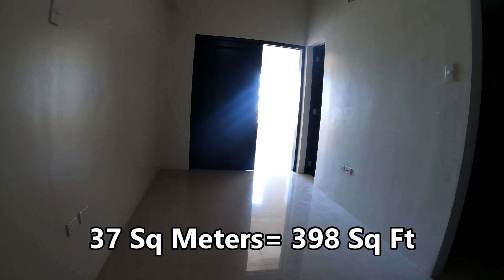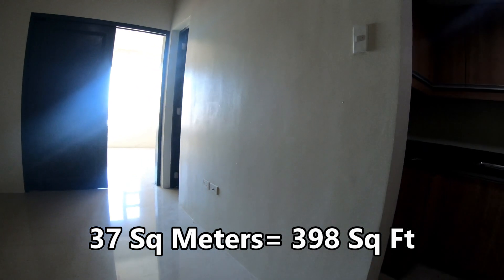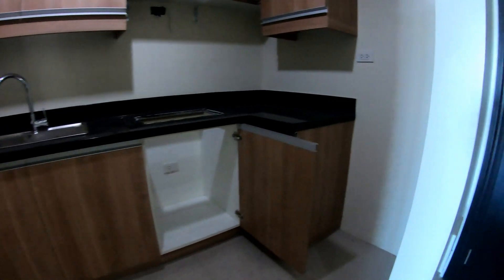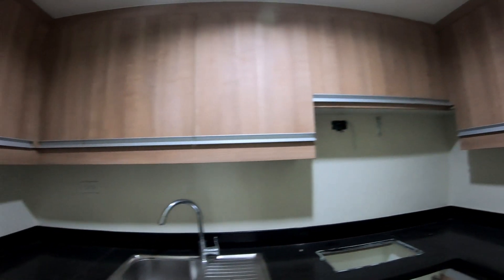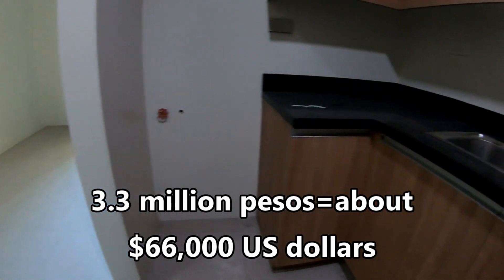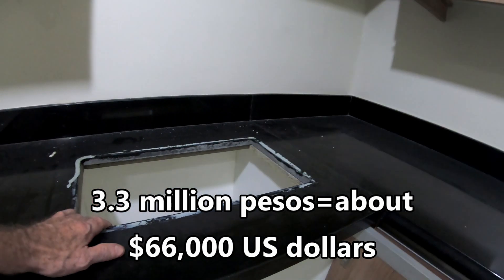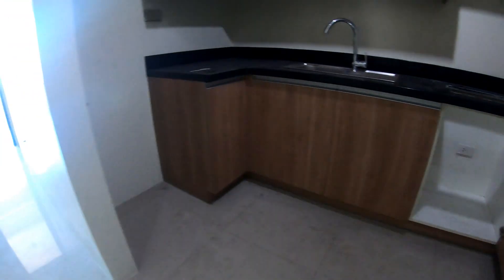I believe they have about 500 units in the building, one and two bedrooms, and I believe 10% or more of those are still up for sale, so more than 50 are still available. The listed price of these units — one-bedrooms — will vary based on location and exact size, but they average about 3.3 million Philippine pesos, or about $66,000 U.S. dollars at 50 pesos to the dollar.